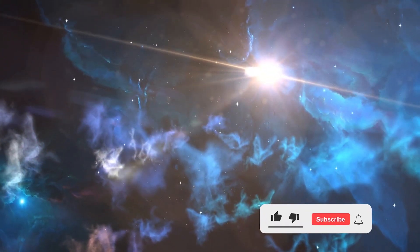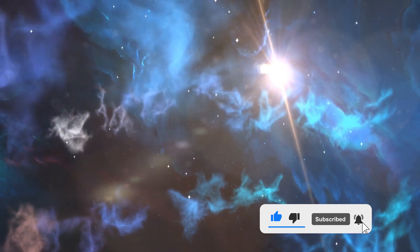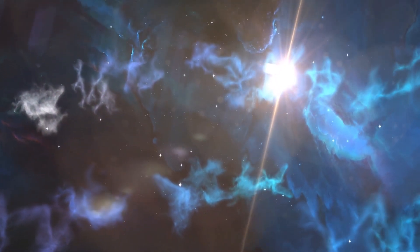If you enjoyed this video, consider checking out this other one, which looks into the terrifying star explosion which may be seen in the sky this year. Do you think there is life on WASP-96b? Please share your thoughts in the comment section below.